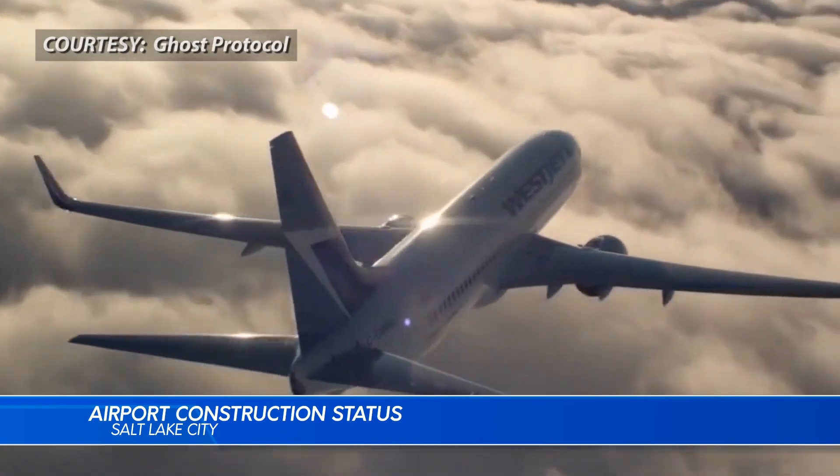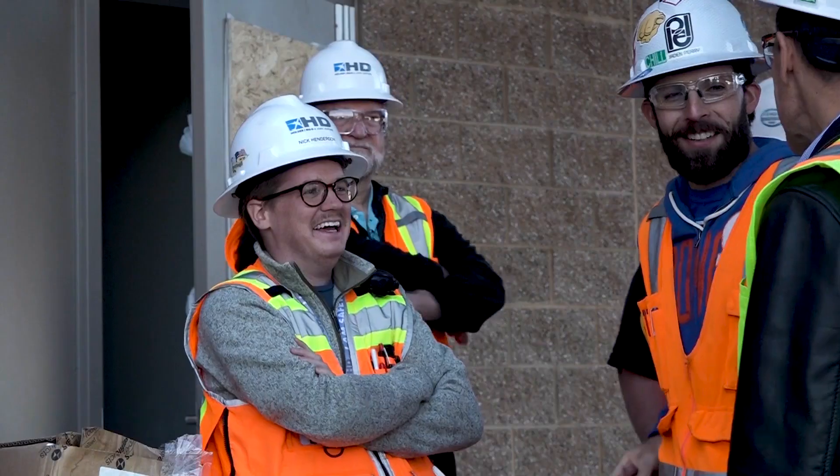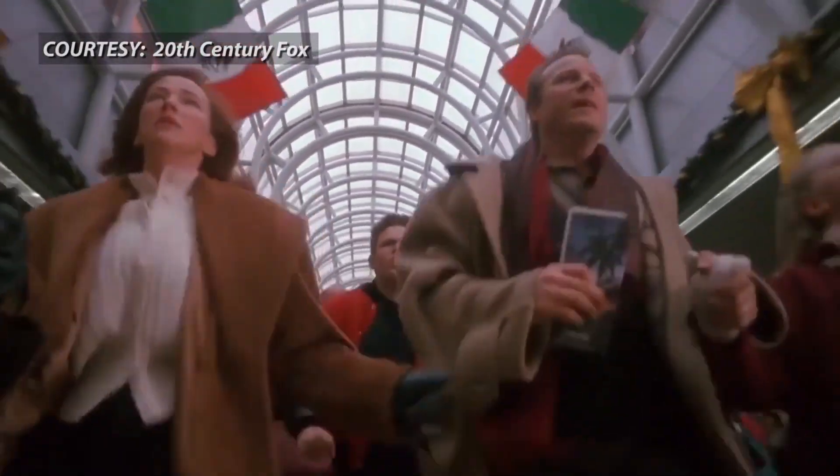Traveling — it can be stressful, crowded, and all around a tiring process, especially during the holidays.